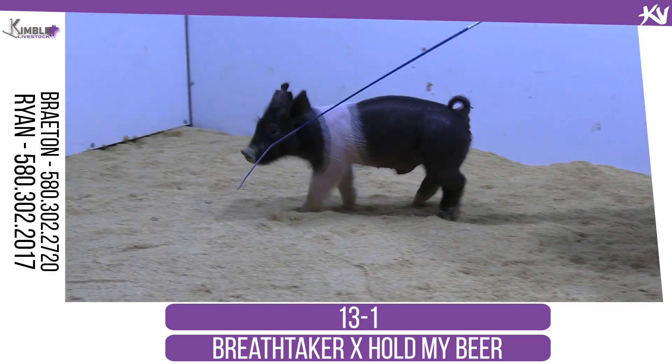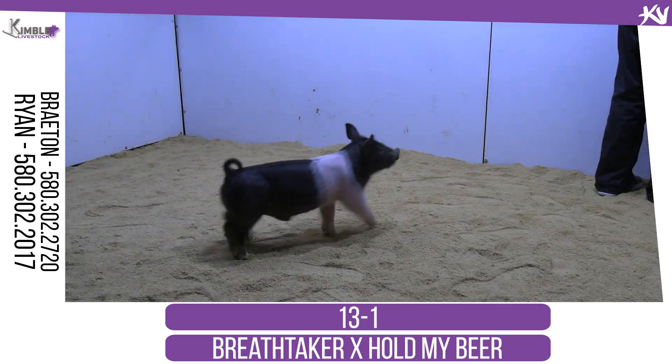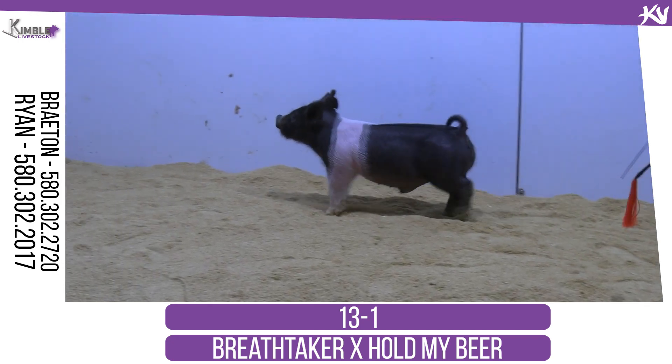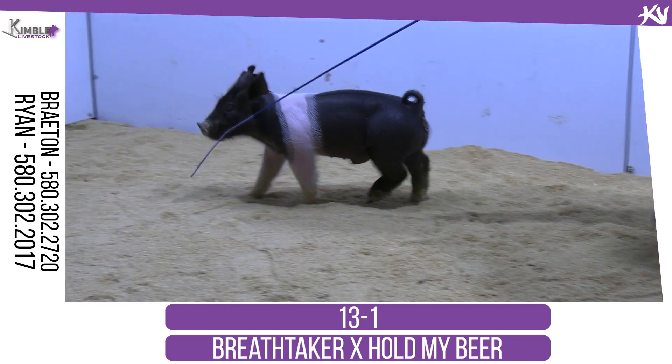The next pair we'll get into here — another pair of litter 13 males. The one that's in here now is 13-1. This would be the wider-belted pig here. Again, the pedigree on these is breathtaking — Hold My Beer, Red Handed, Verbatim Roxy.